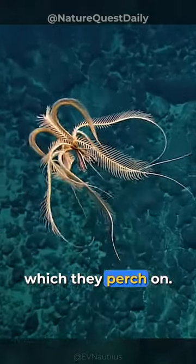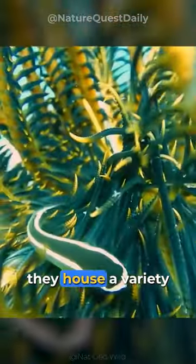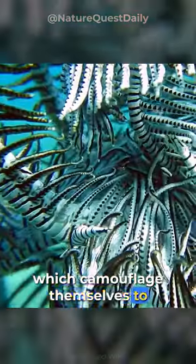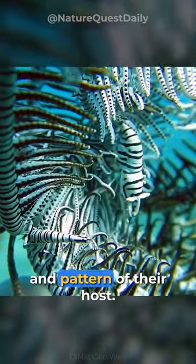They have tiny legs called Ciri which they perch on. Most remarkably, they house a variety of parasites, including lobsters and shrimps, which camouflage themselves to blend perfectly with the color and pattern of their host.